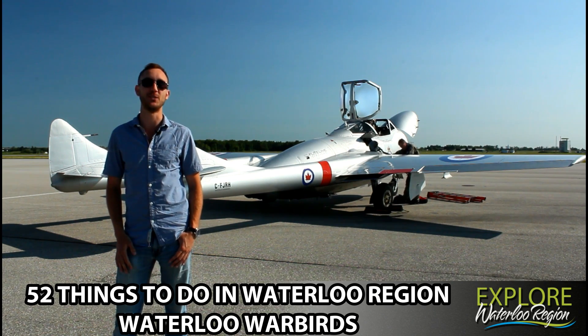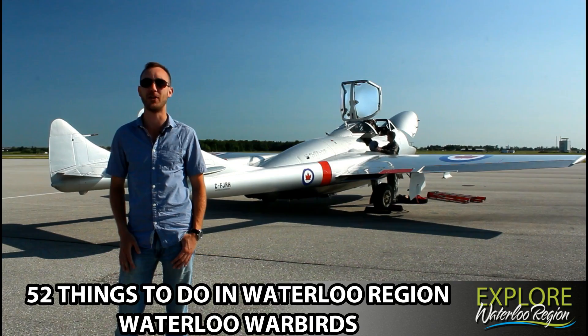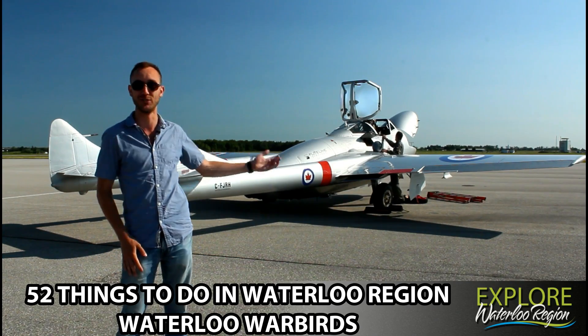Hey everyone, thanks for tuning in to 52 things to do in Waterloo Region. I'm your host James Reinelt and I'm on location at the Region of Waterloo International Airport with the Waterloo Warbirds.